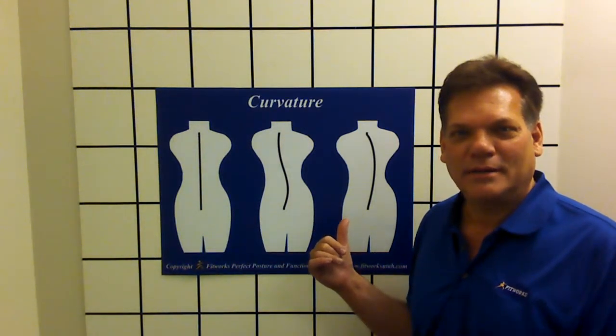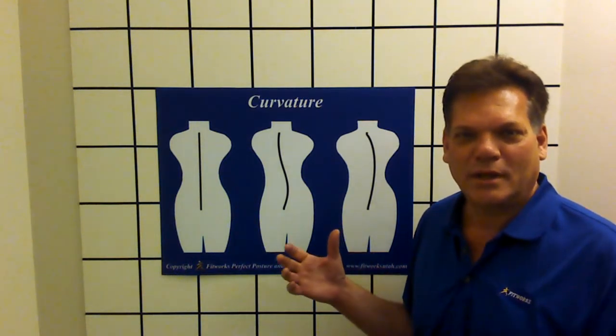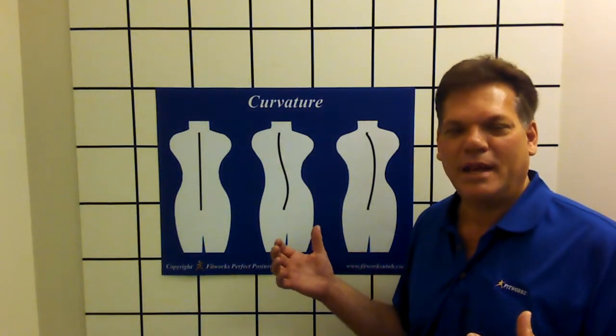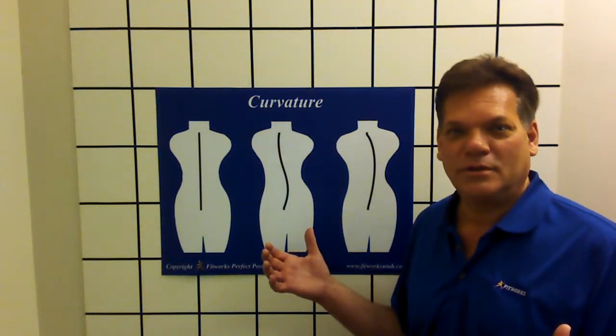It's a dropped shoulder, hiked hips — you've probably seen that. What's that doing to your whole skeletal frame? It's distorted. And so the curvature of your body — stand in front of a mirror and take a look. Do you have a dropped shoulder, do you have a hiked hip, or vice versa?